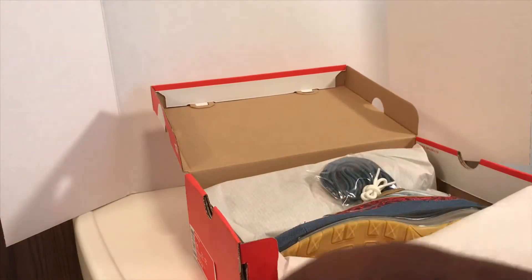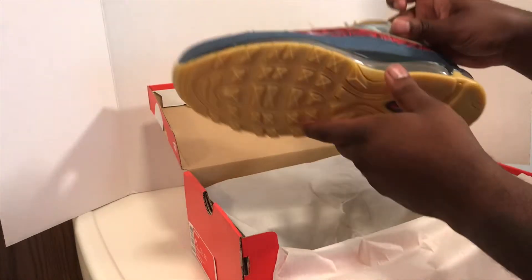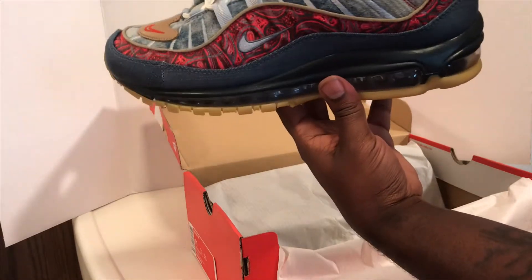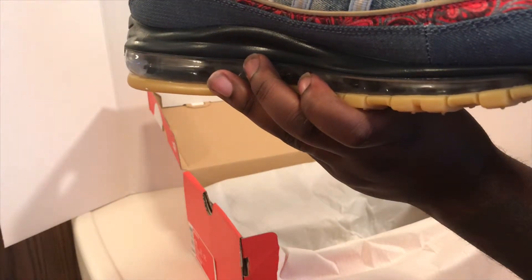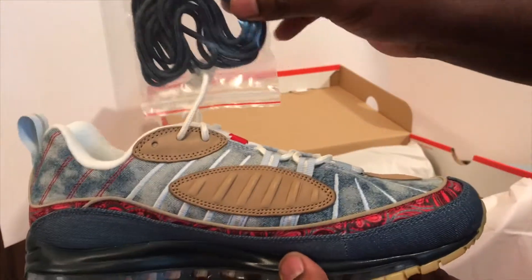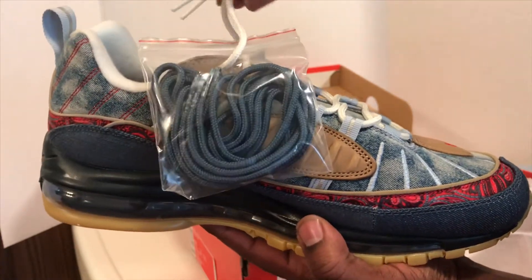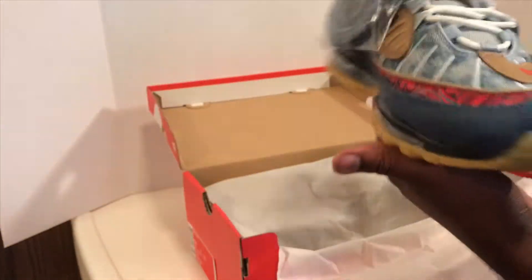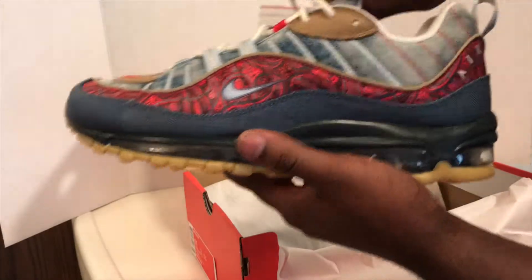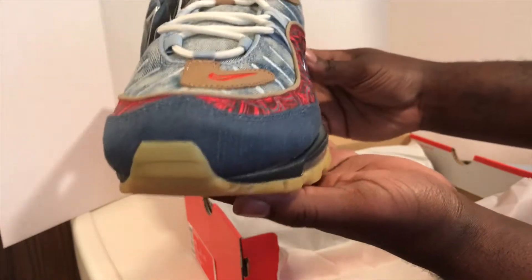Hold the tissue paper. And here it is, people. It comes with an extra lace, which is actually attached with the standard laces — the lace goes through. Let me see if y'all can see that. So the lace actually goes through; it's not like on a hang tag or anything like that, it's going through the standard laces. So if you get yours any other way, you already know they're not legit. When I tell you these joints are fire — this is the Nike Air Max 98 Wild West.